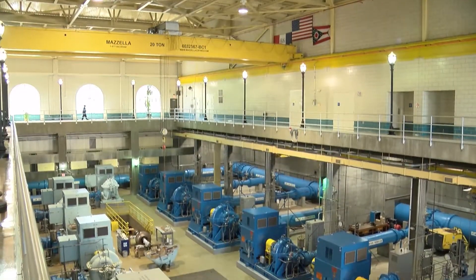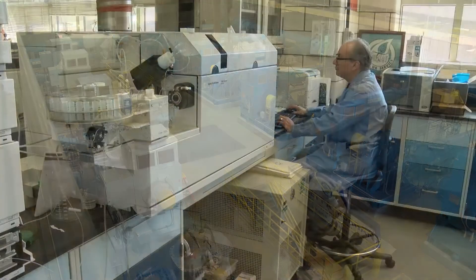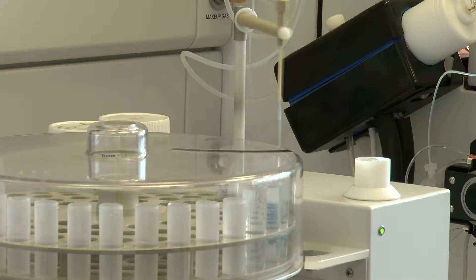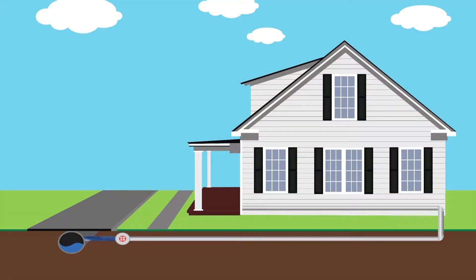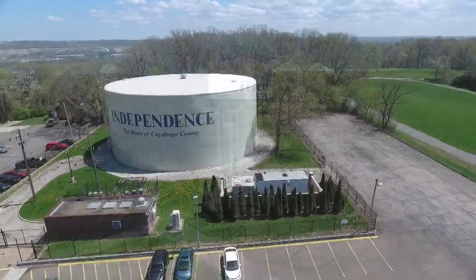Before water is pumped out through our distribution system to your home, staff test the water throughout the day, every day, to ensure it is safe for you to drink. Finally, water comes into customers' homes through 5,300 miles of underground pipes which are connected to water towers and pump stations.